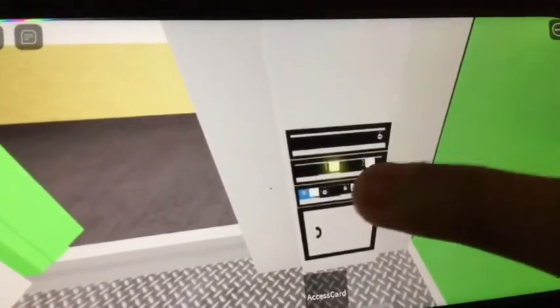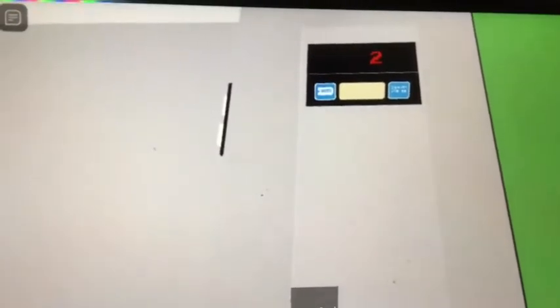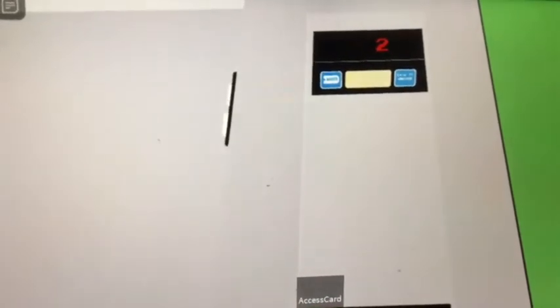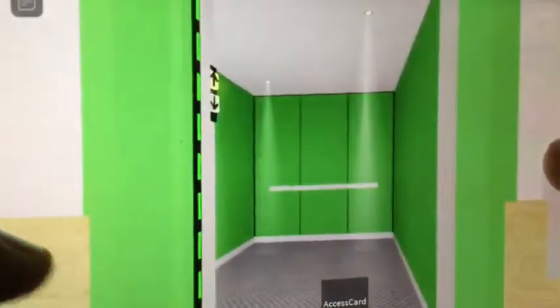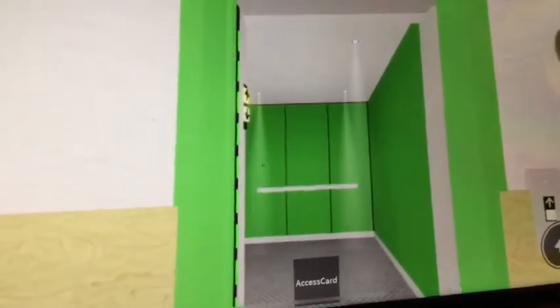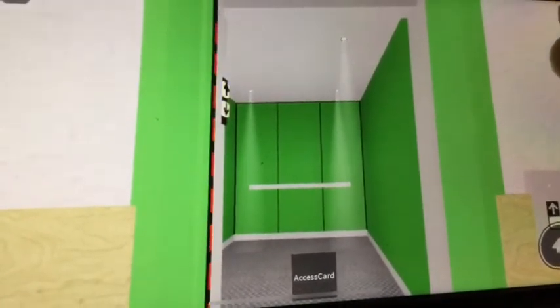Close the door. Here are one. There it goes.